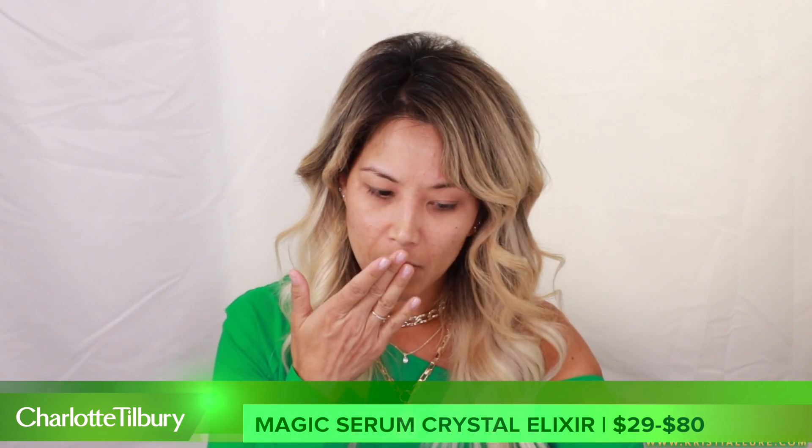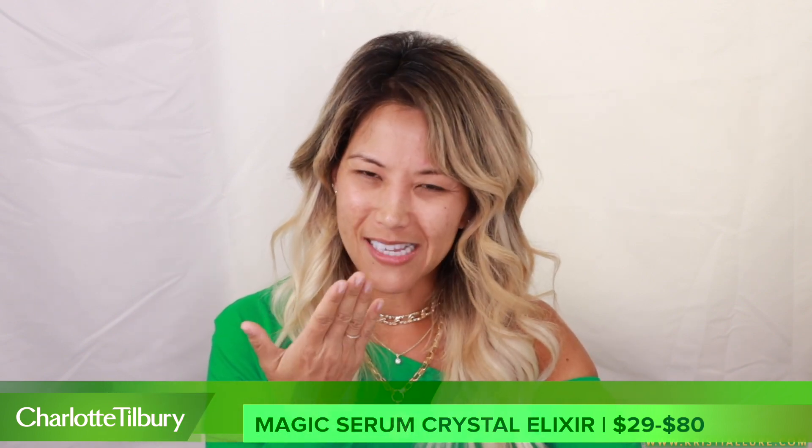Let's just try out this Magic Serum and see if it's really magical — anything to keep us looking younger, right! I hope everyone's doing well during quarantine; I know it's been a tough couple of months. Here in California we're still pretty much on the quarantine side of things. I'm going to put a little bit on the back of my hand first — it does have a slight floral scent to it, so let's see how it reacts to my skin.